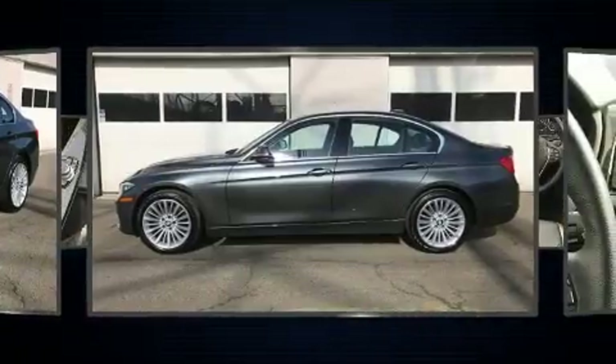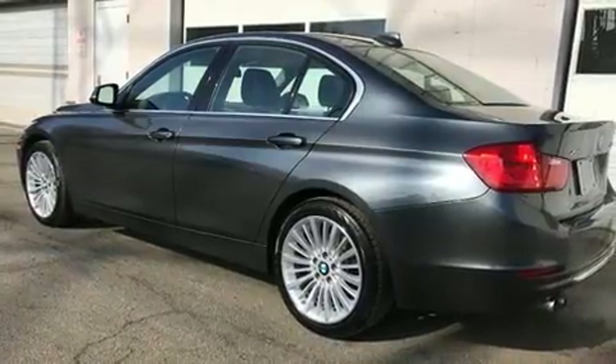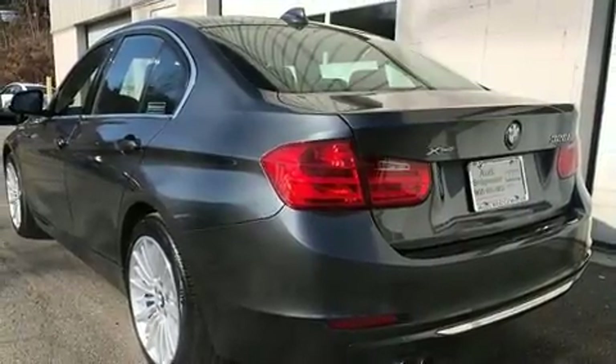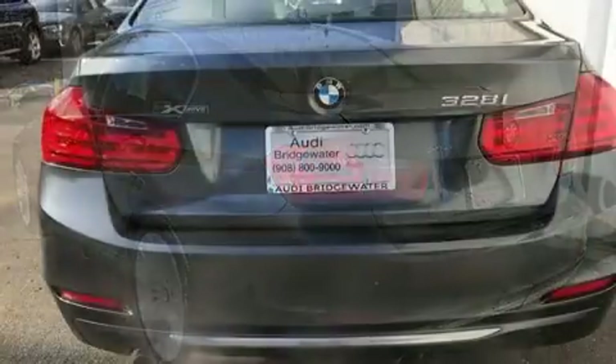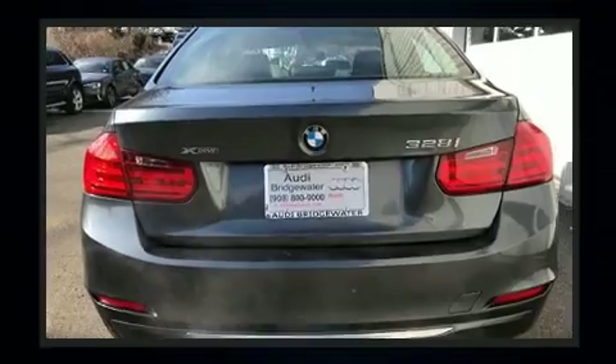Turbocharger technology provides forced air induction, enhancing performance while preserving fuel economy. BMW prioritized comfort and style by including a leather steering wheel, automatic dimming door mirrors, power front seats, and cruise control.